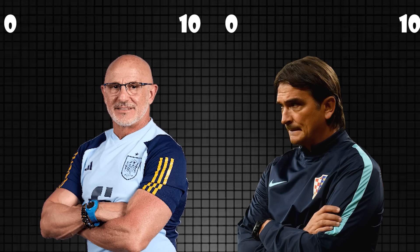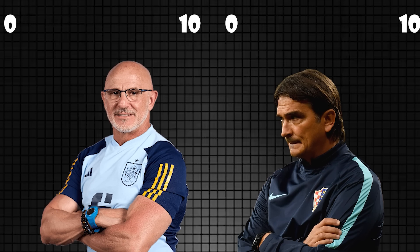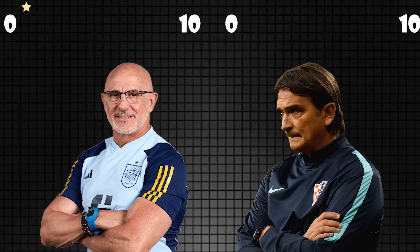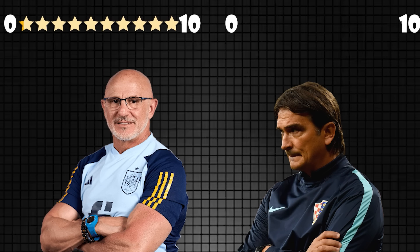An impressive result for Spain, but the performance not so much, meaning rapid improvement is needed going forward. From a tactical standpoint, De La Fuente earns a solid 6, while Dalic earns a 5 — but drop your ratings down below.